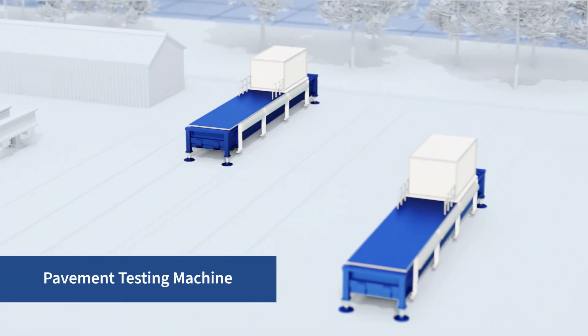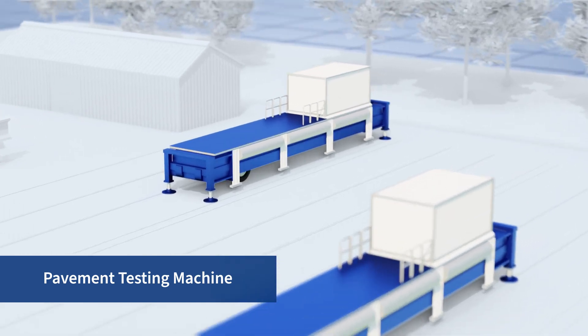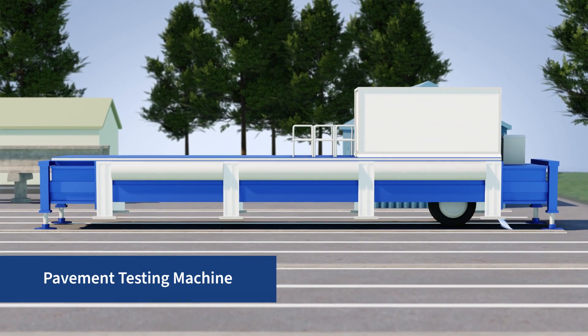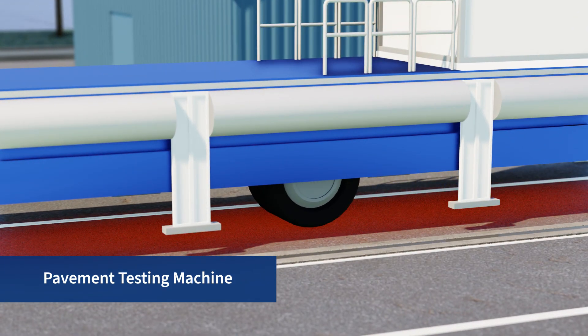Two pavement testing machines, each capable of applying wheel loads of up to 22,500 pounds. The machines can control certain environmental conditions, such as heating the surface of the pavement up to 140 degrees Fahrenheit.